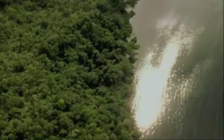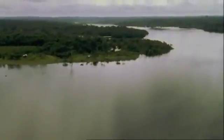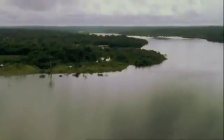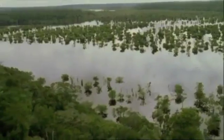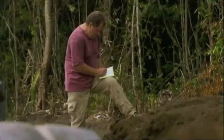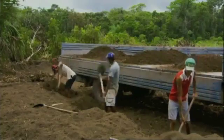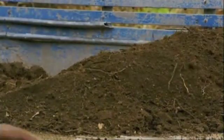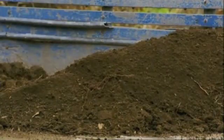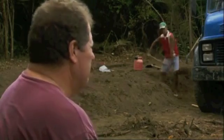Scientists now believe that terra preta holds yet one more secret. It seems to have another unique property — something that may once have helped it spread across the Amazon and could now help it spread across the world. The discovery was made by Bill Woods. A few years ago he came across a place where terra preta was being mined and sold to local gardeners. What they have here is a material so valuable that people are coming in trucks to buy it.